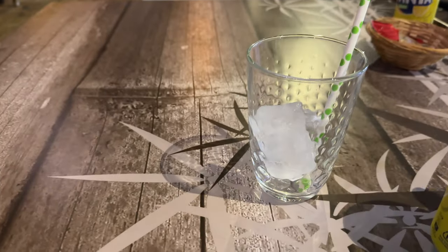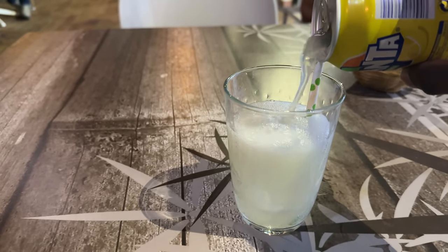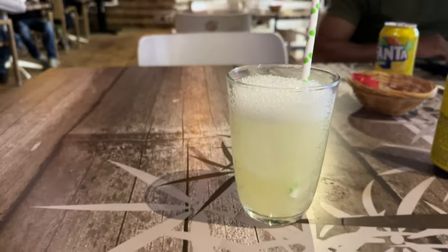First things first when abroad — you have to get the obligatory Fanta lemon. Got that as a little refresher first. It was very hot despite being there in December.